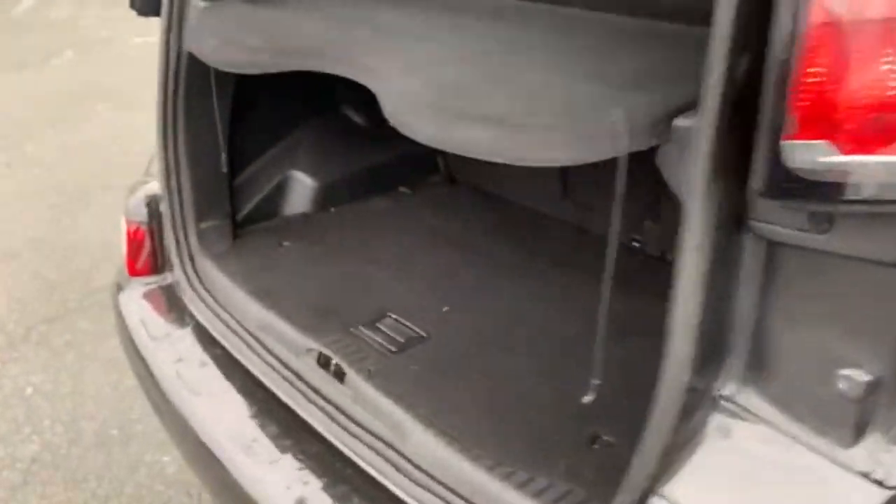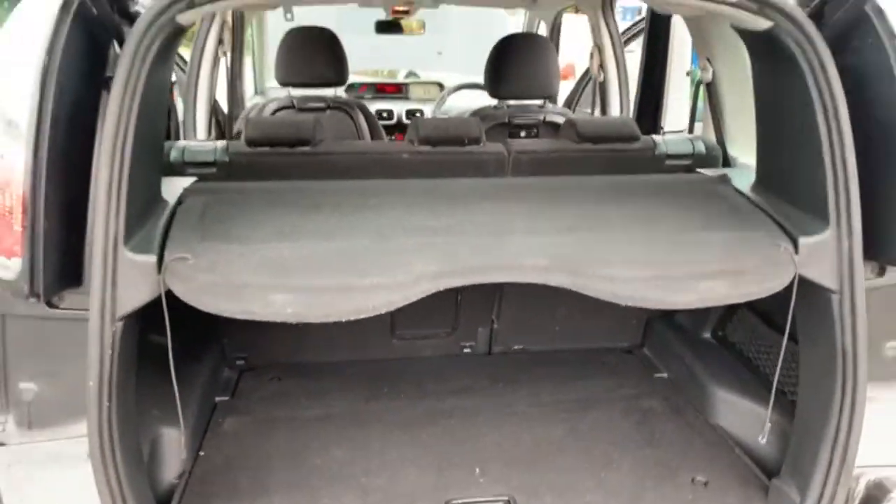Coming around to the boot — the boot is quite a good size. As you can see, the parcel shelf is there as well.